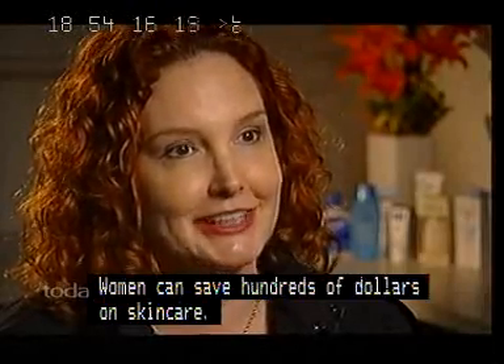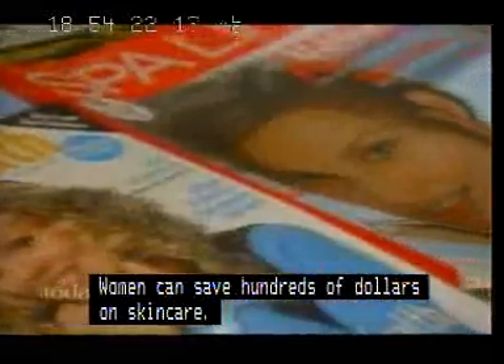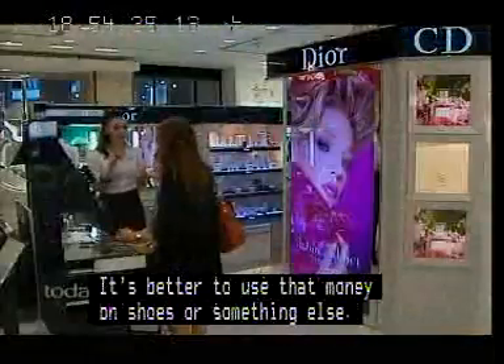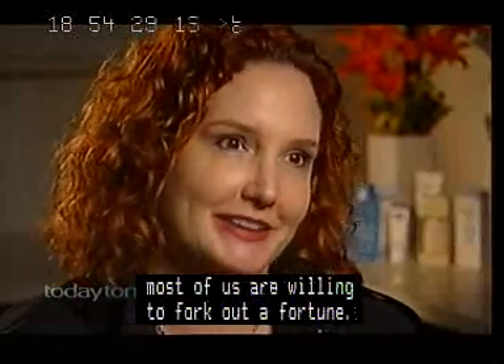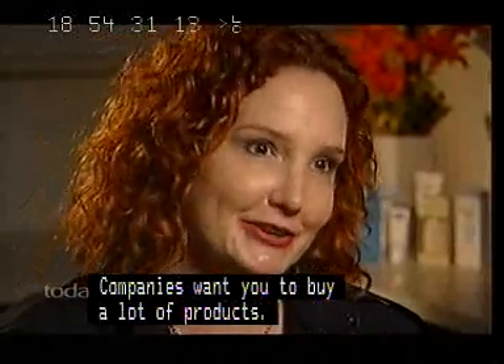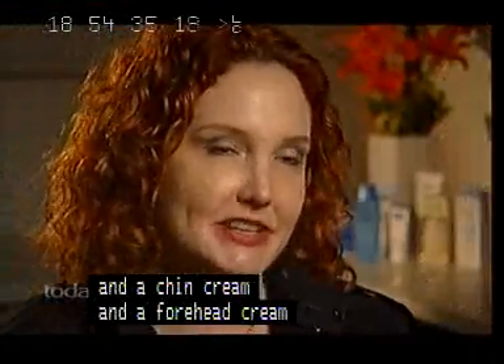Women can save hundreds of dollars on skin care — it's better to use that money on shoes or something else. Let's face it, when it comes to our quest for flawless skin, most of us are willing to fork out a fortune. The companies want you to buy a lot of products — an eye cream and a neck cream and a chin cream and a forehead cream — and that's not necessary.